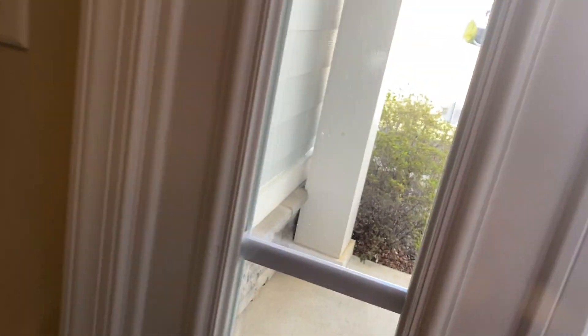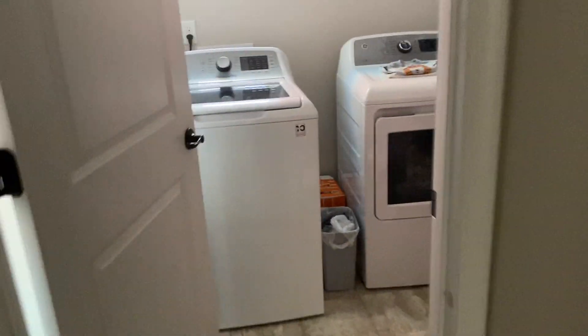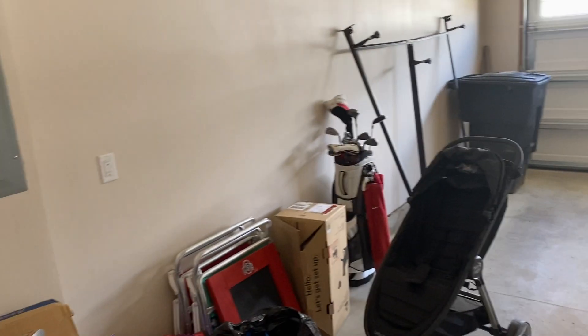The door is flung open. Back here is the laundry room — nothing to do in here. Two-car garage, super clean.